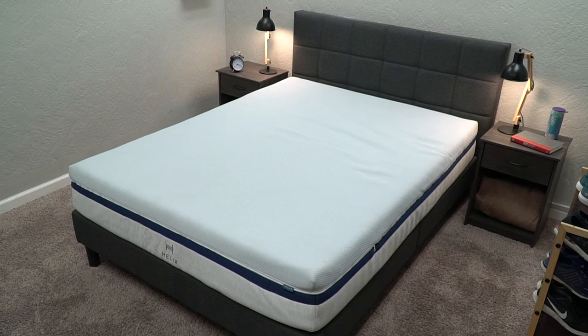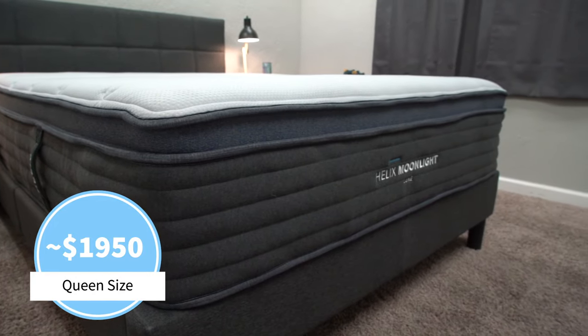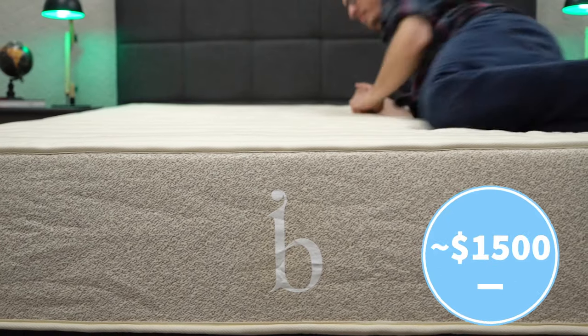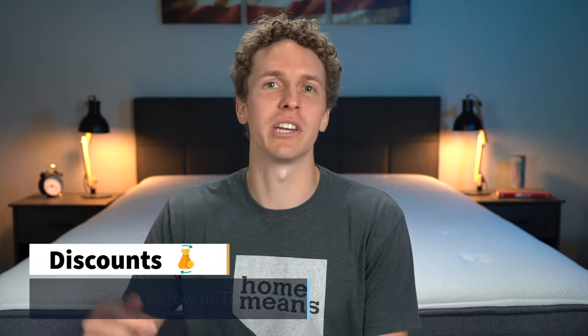Those were the five things that you need to know about Helix, but it's bonus tip time — let's talk about price. At the time of recording, a queen size Helix base model goes for around $1,100 before any discounts. A Helix Luxe mattress will be around $1,950, Helix Plus will run you about $1,650, and Birch will be around $1,500. These are before any discounts — we should have some discounts linked down below in the description. Brands like Helix do sometimes change their prices, so check below for current pricing as well.